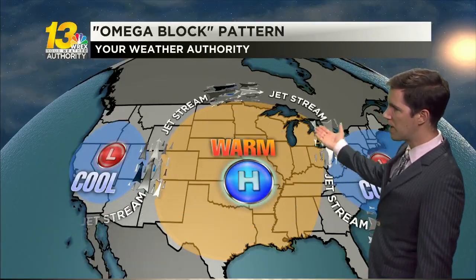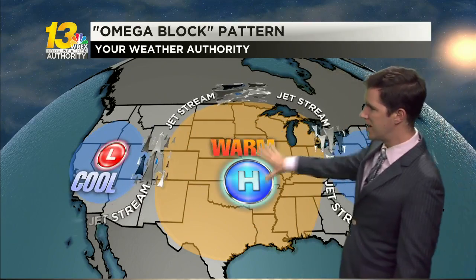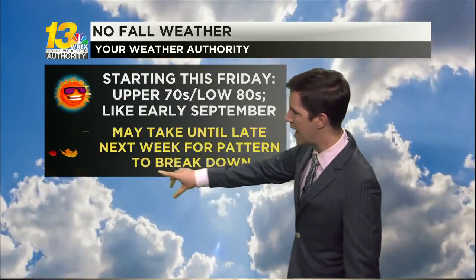Looking ahead, we're going to be in a very summer-like pattern for a little while because of what we call an Omega block pattern. You can see how the jet stream kind of looks like the letter Omega in the Greek alphabet. Basically we're stuck under high pressure and a lot of warmth, and it's really hard to break this kind of pattern down, which means cooler fall weather is going to stay away from us for possibly as long as a week. We'll be under this pattern resulting in temperatures in the upper 70s to low 80s, just like early September, starting this Friday and possibly lasting clear through the end of next week.